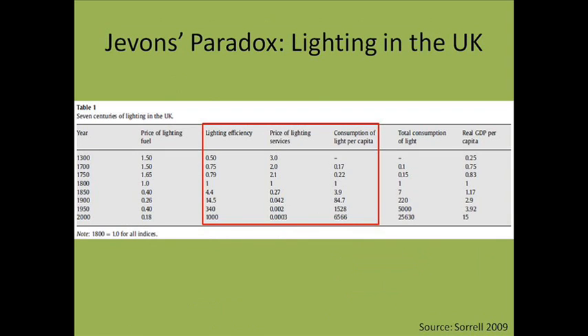Another example of Jevons Paradox is the evolution of lighting. This chart shows the evolution of lighting in the UK. The far left column shows the years, and these three boxed columns show changes in lighting efficiency, price of lighting, and per capita consumption of light from 1300 to 2000.